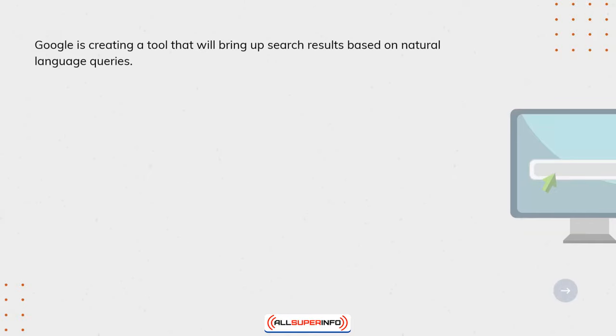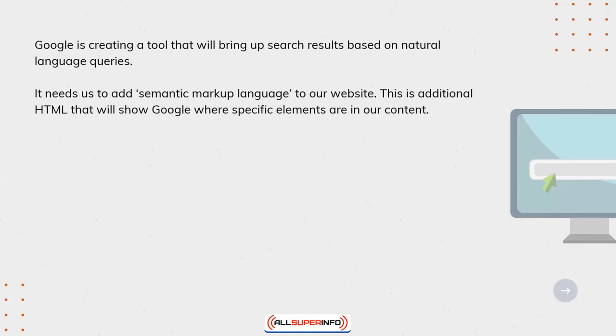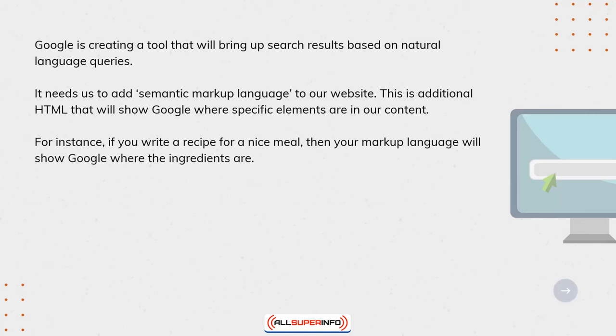Google is creating a tool that will bring up search results based on natural language queries. It needs us to add semantic markup language to our website. This is additional HTML that will show Google where specific elements are in our content. For instance, if you write a recipe for a nice meal, then your markup language will show Google where the ingredients are.